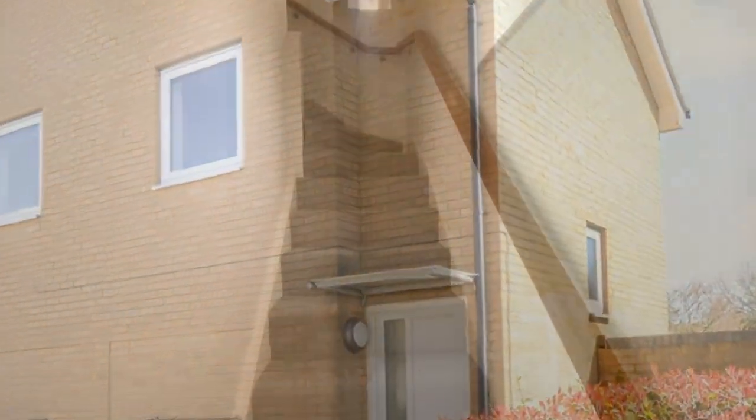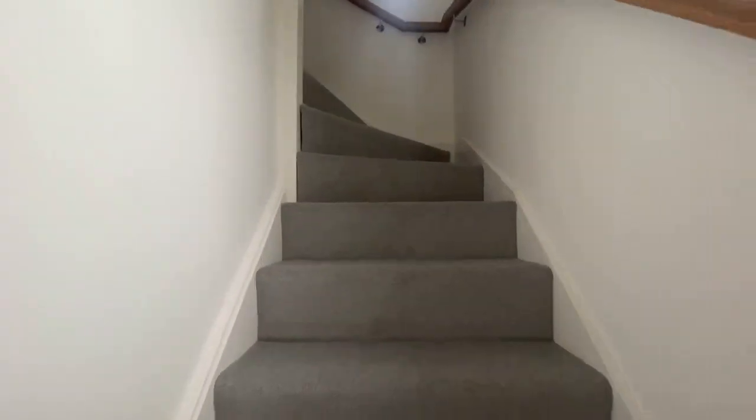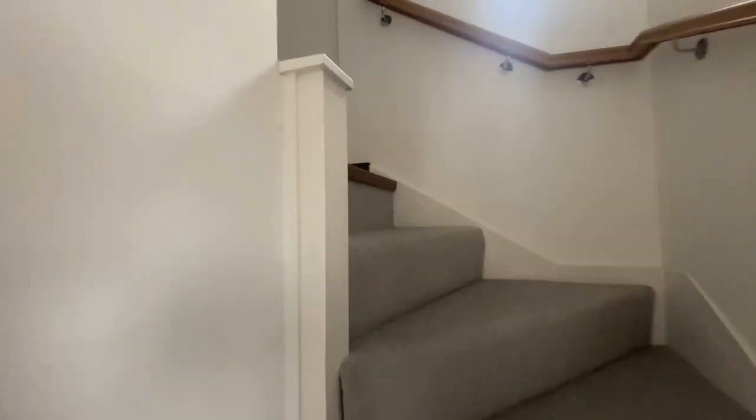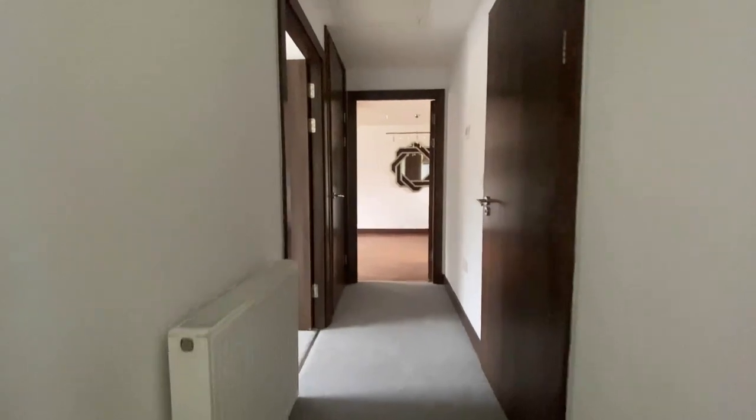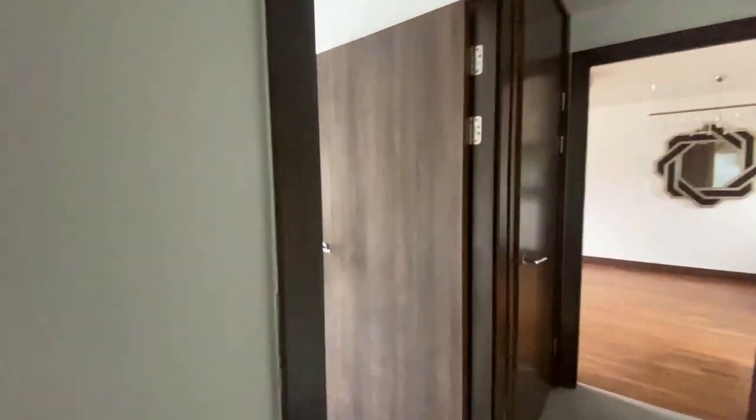Hello, it's Elliot from Kenta State Agencies and today we're in Whitstable taking a look at number 6 Olympia Way. This is an absolutely ideal first time buy or investment property — this is a freehold coach house.